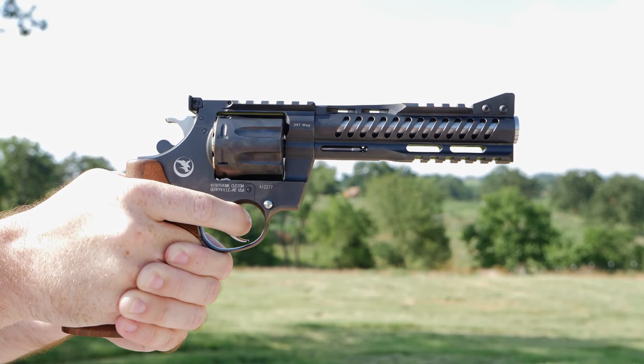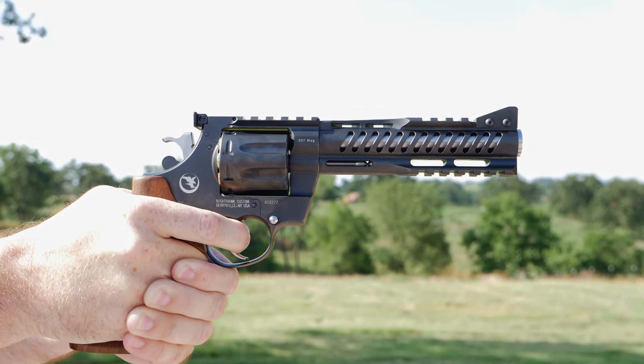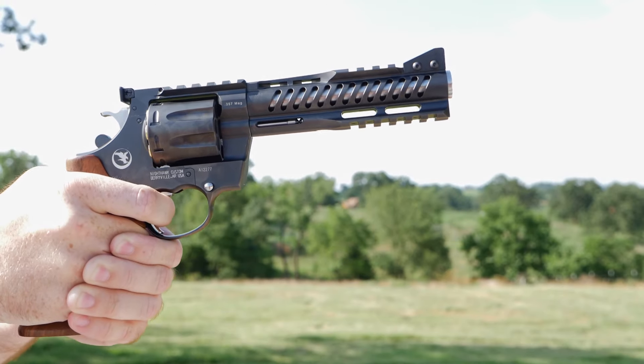This model is chambered in .357 Magnum and can be had with a four or a six-inch hammer-forged precision barrel. The model we have here today is the six-inch version. As you can see, the frame of the NXS features a Picatinny rail for mounting a scope or red dot of your choice.